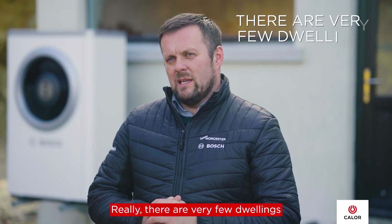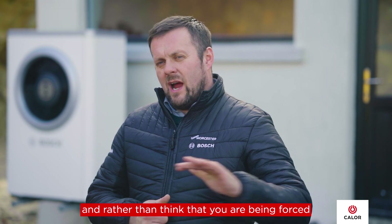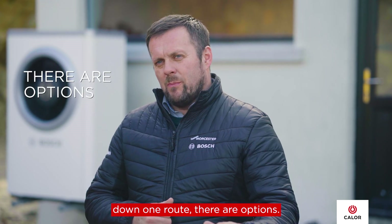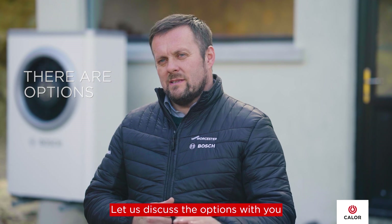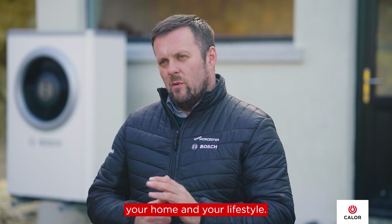If you're interested in hybrid technology combined with our air-to-water heat pump and Calor LPG, come speak to us. There are very few dwellings that this technology doesn't suit, and rather than think that you are being forced onto one route, there are options. Come speak to us, let us discuss the options with you, and we will find the solution that best suits your home and your lifestyle.